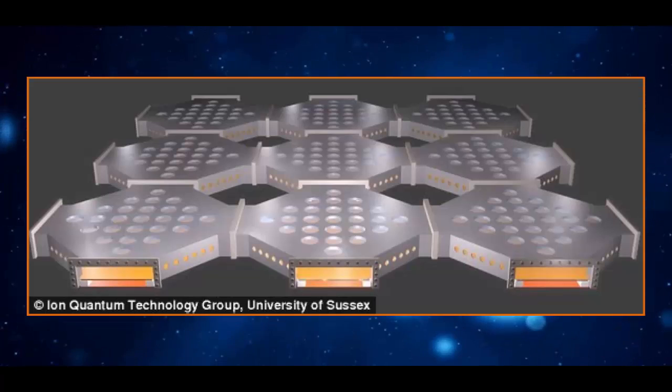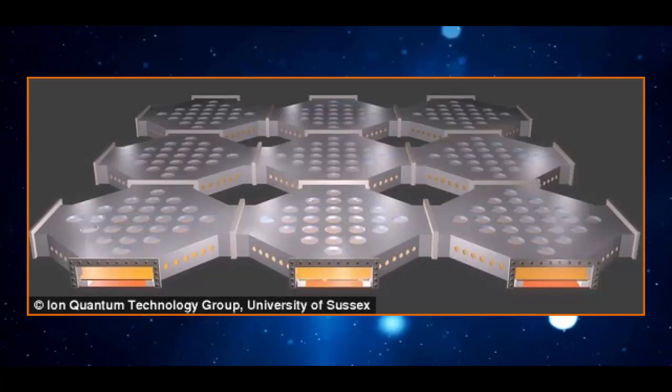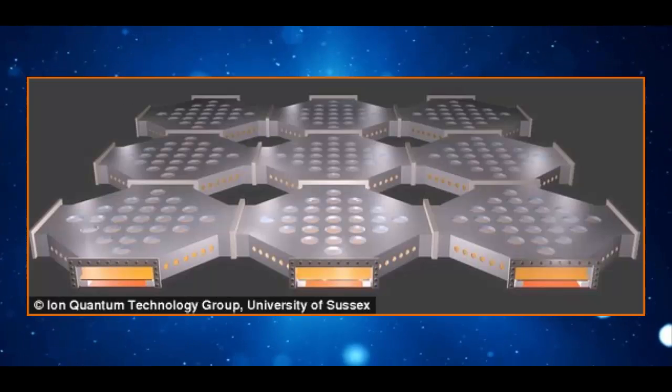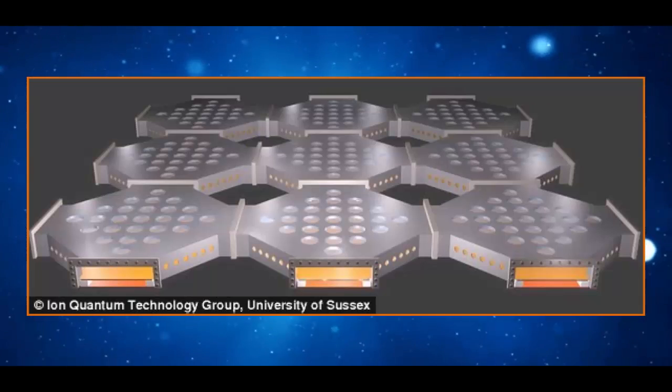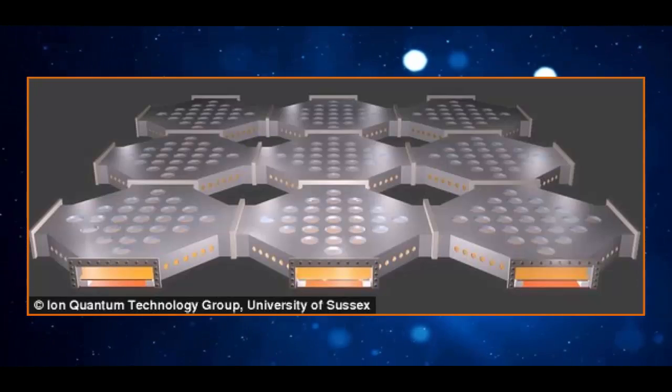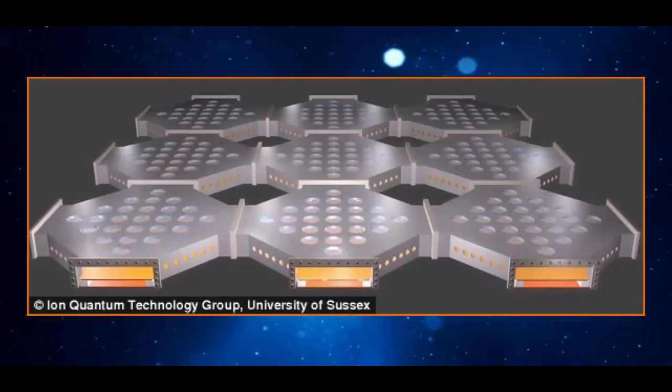For some of the really exciting applications of quantum computers, such as inventing new drugs, understanding the fabric of reality itself, or designing new materials, instead of 10 or 15 quantum bits, I need a lot more qubits — maybe up to 10 billion quantum bits eventually.